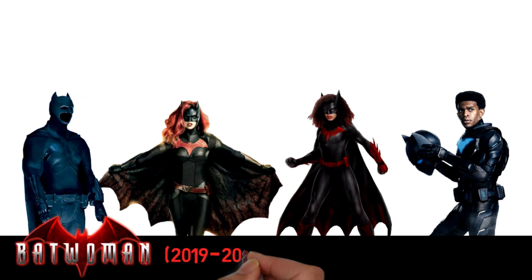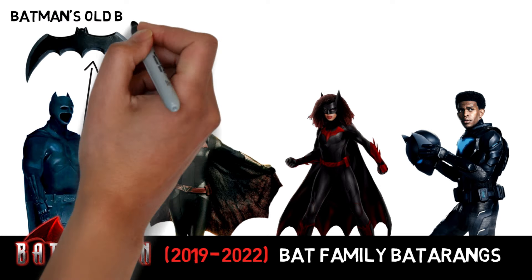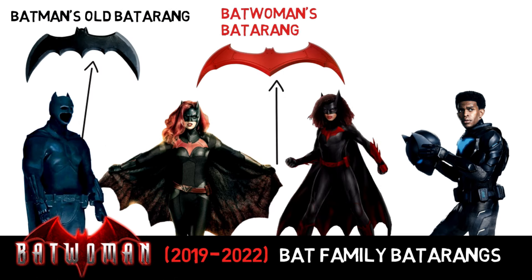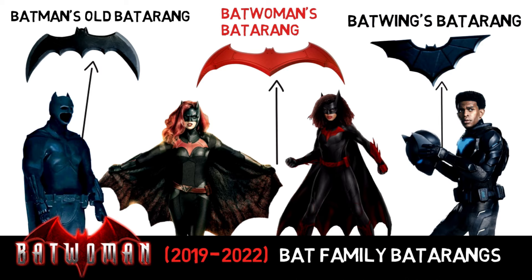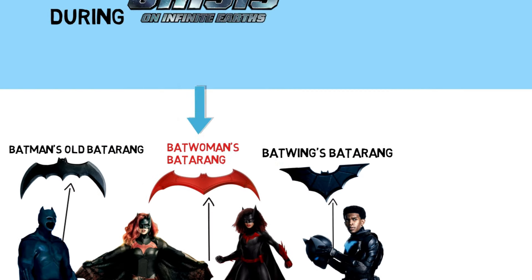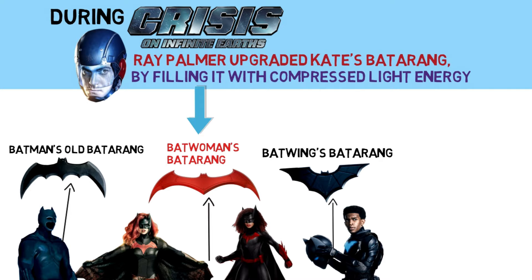CW's Batwoman TV series featured a whole bunch of different batarangs used by the bat family, mostly created by Luke Fox who became Batwing himself. Also, during Crisis on Infinite Earths, Ray Palmer did a quick upgrade on Kate's batarang, filling it with compressed light energy.